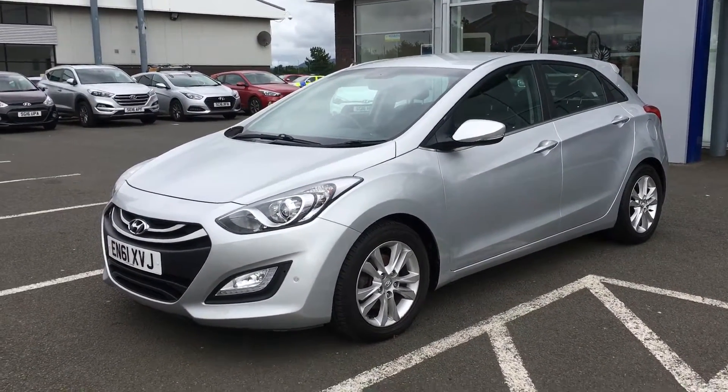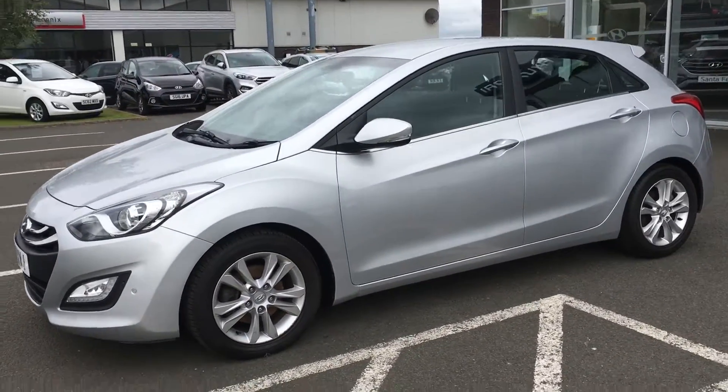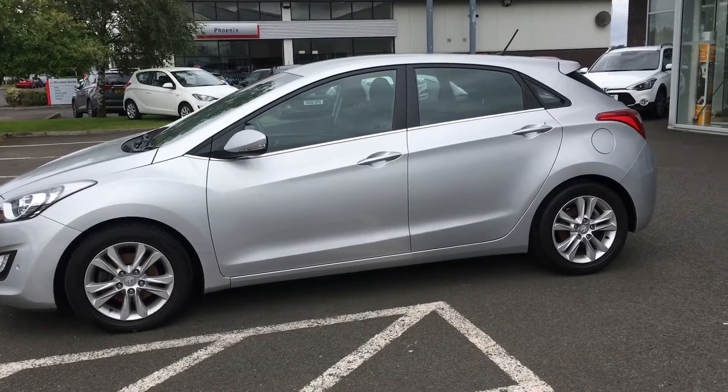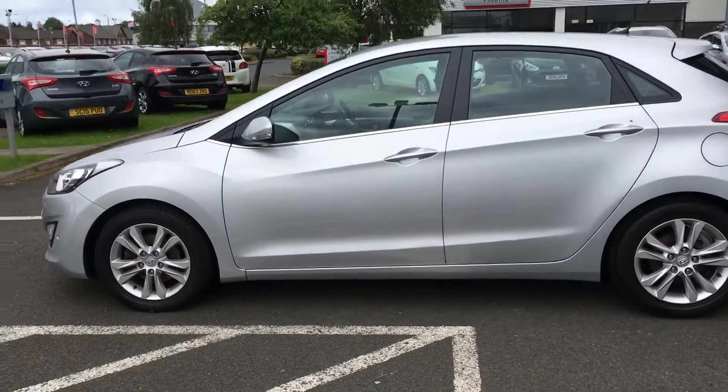This particular model has front and rear parking sensors. It's got alloy wheels. It's got integrated indicators on the mirrors. You also get a spare wheel.